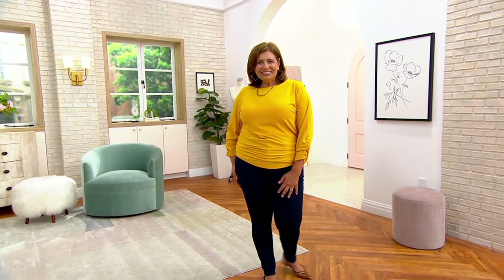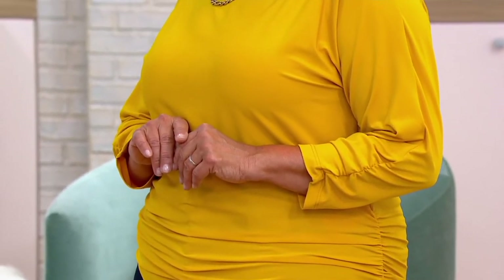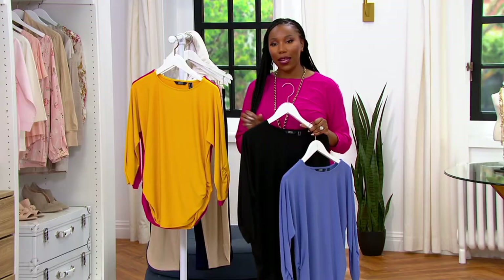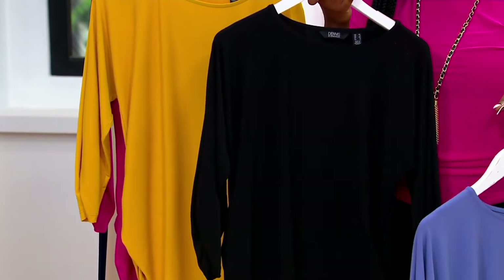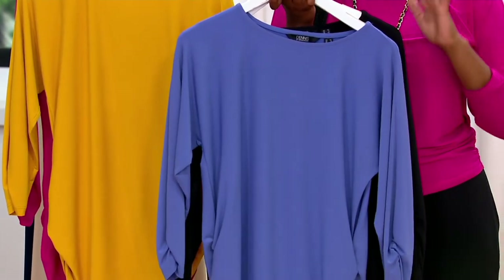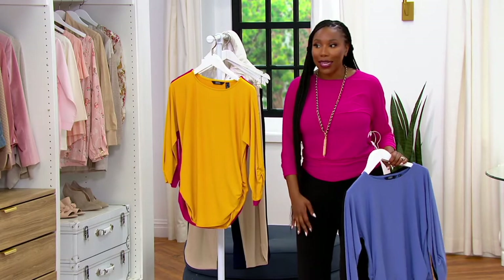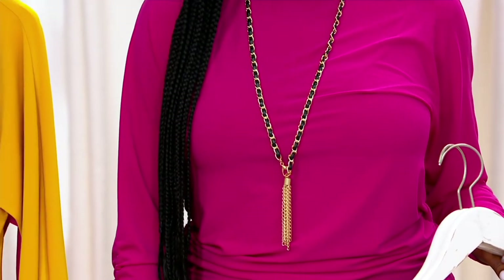We are getting limited in some colors, and keep in mind this price is not going to be around forever — it will not be available tomorrow. Lydia is wearing the gold topaz; she's 5'6" and wearing the large. 200 remaining in gold topaz. We also have black — everyone needs black — 250 remaining. Here is your blue blossom, like a periwinkle, sort of bluey purple — 150 left. And major pink is most popular: six dozen left. A485-779 is that item number.